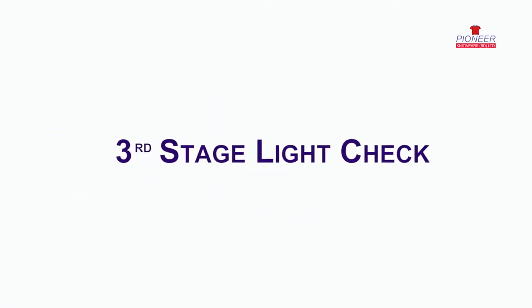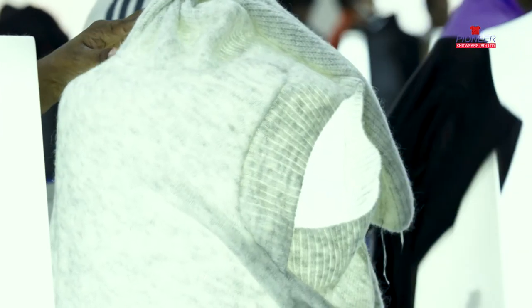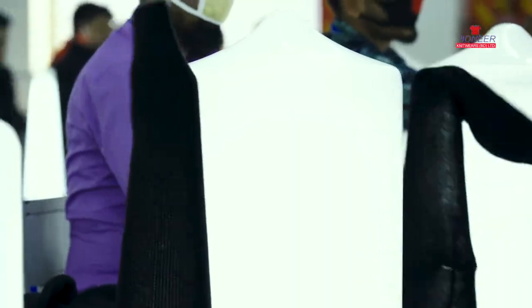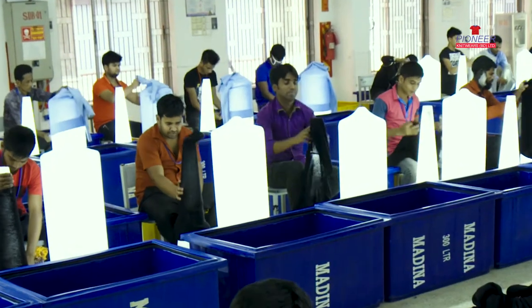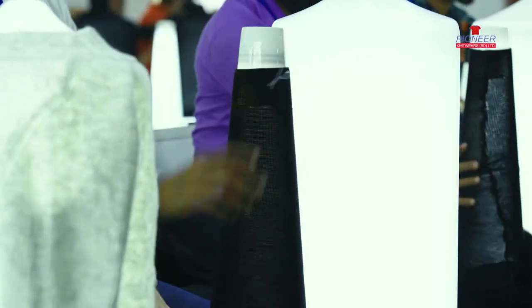To ensure the highest quality, after washing the garments, a third stage light checking is done. Most factories in Bangladesh have one or two-stage light checking, whereas to comply with stringent quality standards, we have endorsed a three-stage light checking system.